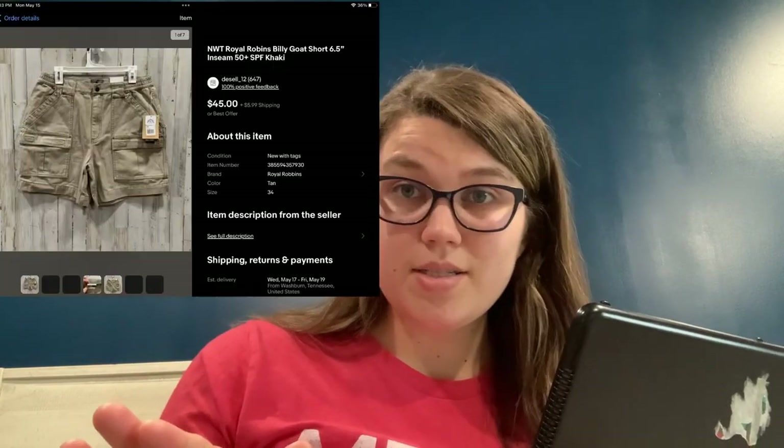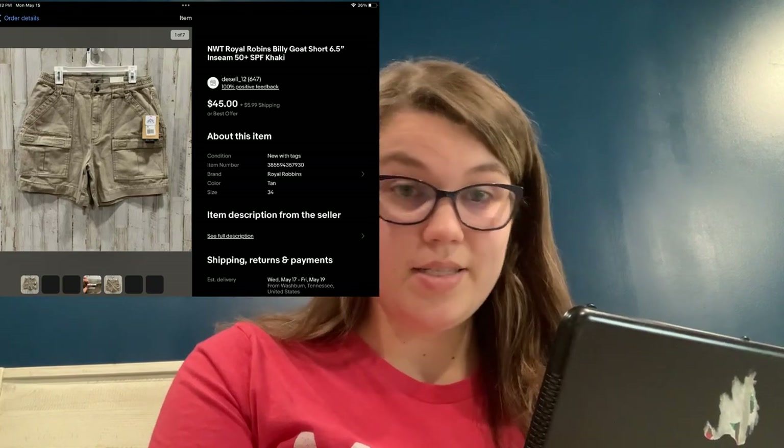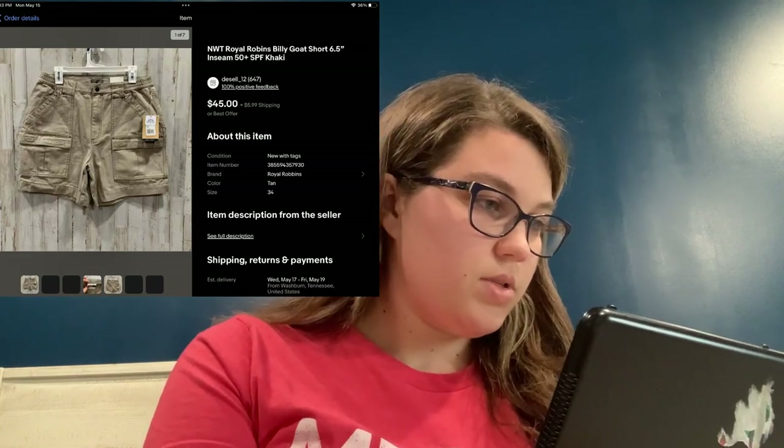Let me look up my SKU so I can see what I've sold from the ThredUp Men's box. I have sold six items from that box, and they're still moving. The first thing that sold was the Royal Robin shorts — I got an offer right away on eBay for $38 and I accepted that. So that was great.